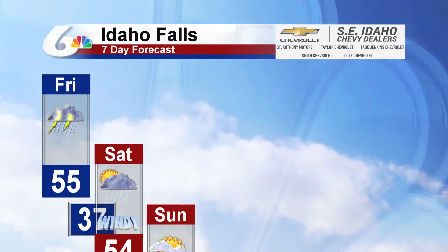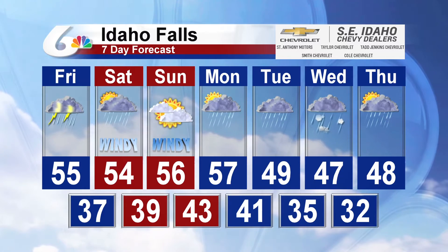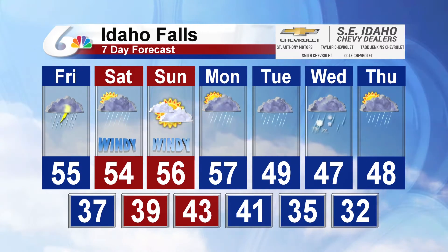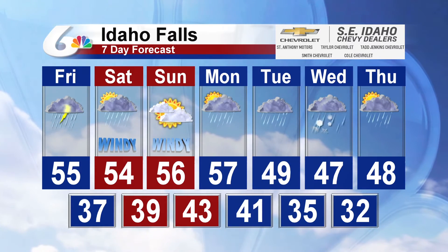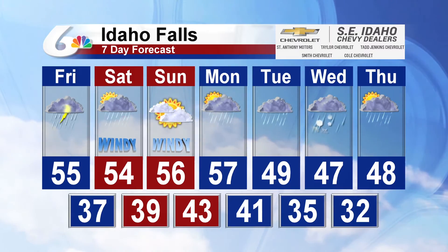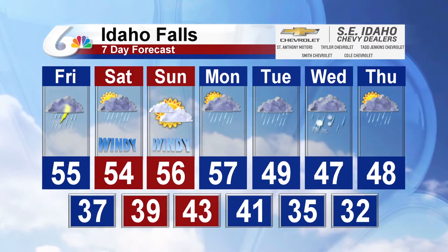Across Idaho Falls, expect a high temperature of 55 today. 54 degrees for tomorrow with a chance for rain during the morning, clearing during the afternoon, and temperatures in the 50s for the weekend. Looking into next week, we'll see a mixture of the 40s and the 50s with a chance for some rain and snow in the valleys by Wednesday.